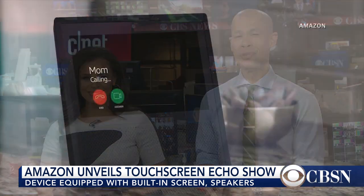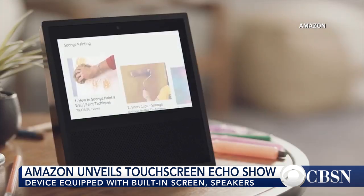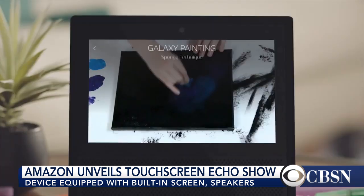Amazon revealed its latest Echo product this week, and it has a new face. The e-commerce giant unveiled a voice-controlled device called the Echo Show. It's their first smart speaker device with a built-in touchscreen, but reaction from the tech world is mixed following the announcement.